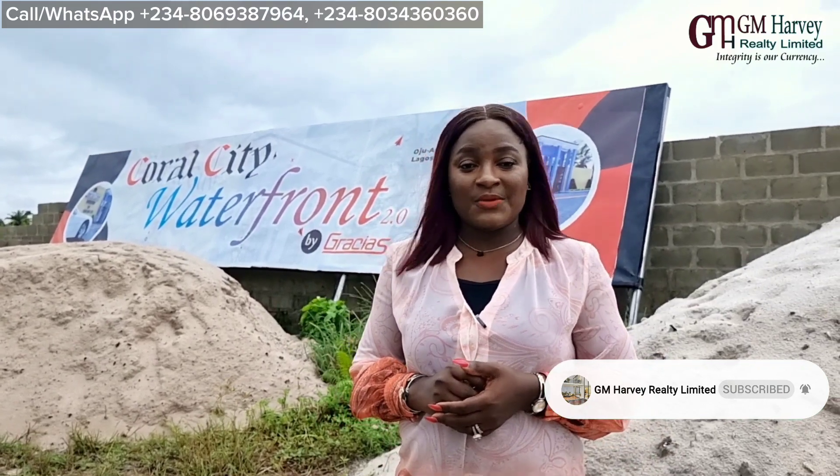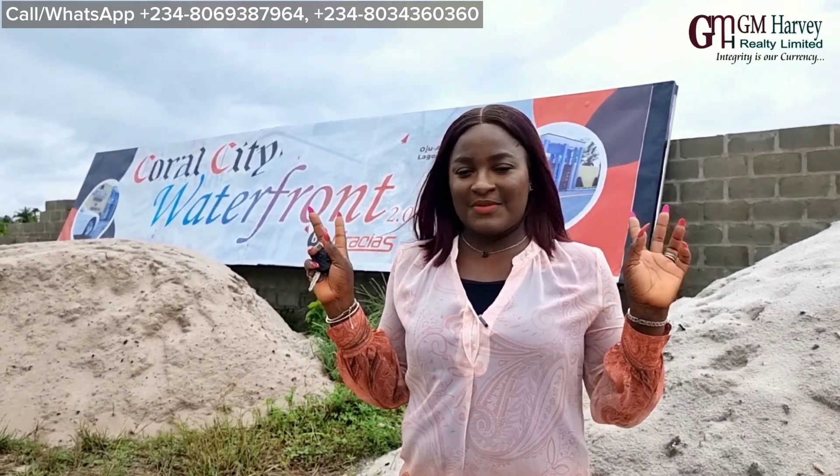If this is your first time coming through this channel, kindly follow us on all our social media platforms and subscribe to our YouTube channel. Thank you and please keep staying safe. Bye-bye.